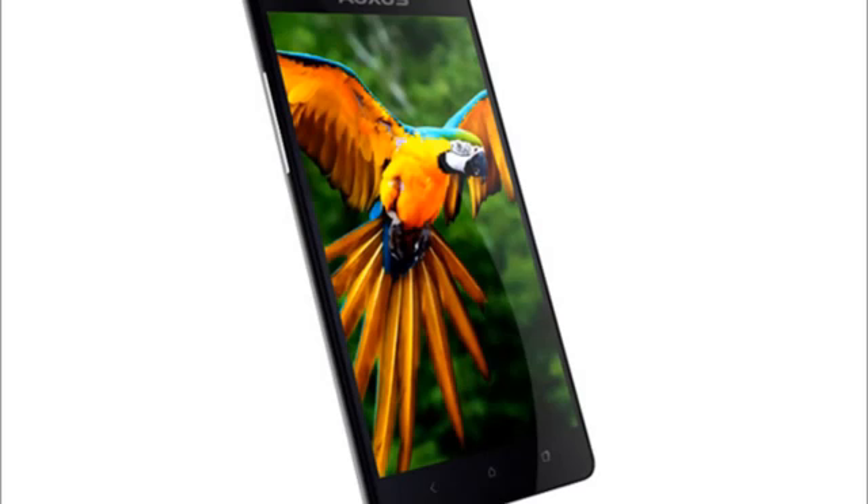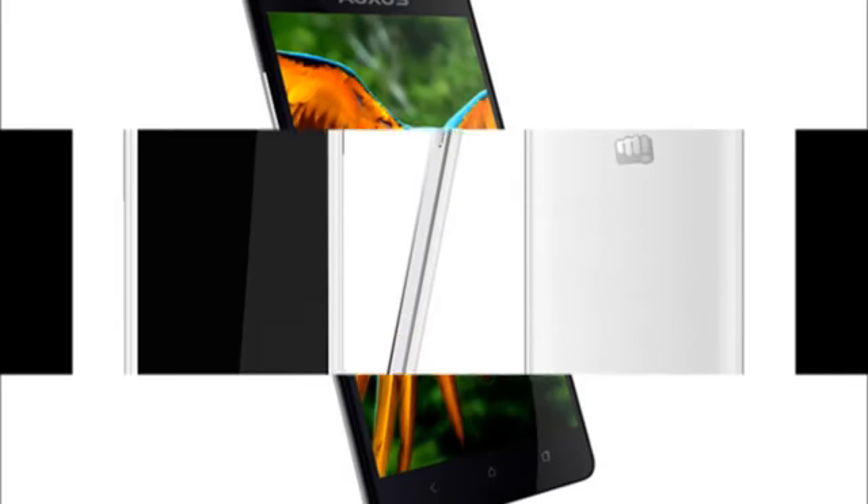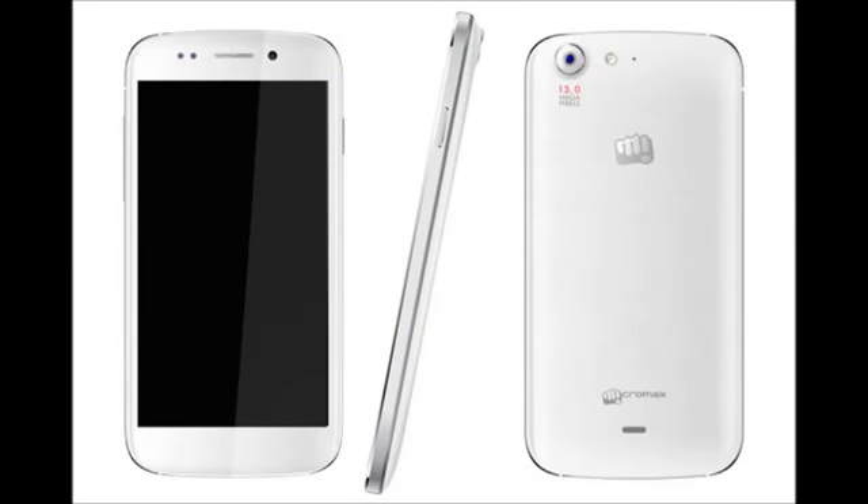Now let's talk about the Iberry Ocus Nuclea N1, which will come for around 15,000 to 17,000 rupees. It has been launched but is not yet available in the market. It has a 1.5 gigahertz quad-core turbo processor coupled with 1 gigabyte of RAM. It has a 13 megapixel camera and an 8 megapixel front-facing camera, a 5-inch display with active matrix technology and OGS, 4 gigabytes of internal storage expandable up to 64 gigabytes.